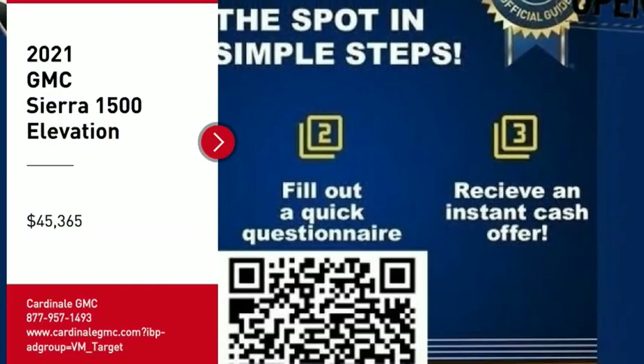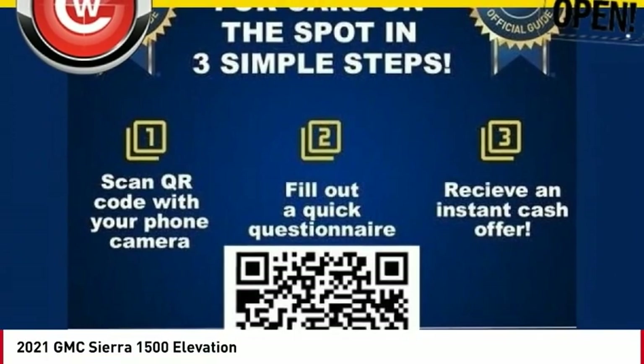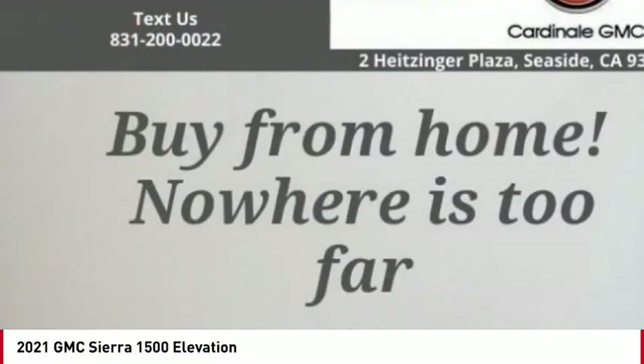Stop by and take a look at the 2021 Sierra 1500. The GMC Sierra is a full-size pickup with all the functionality you could expect.